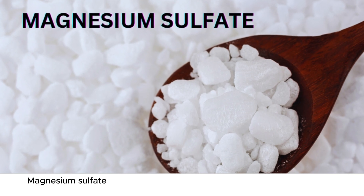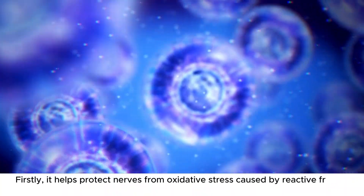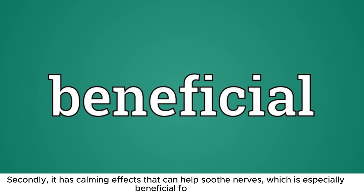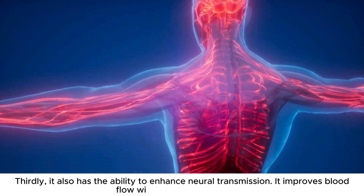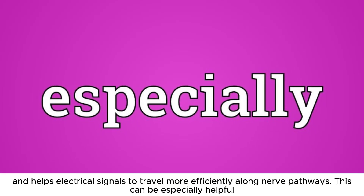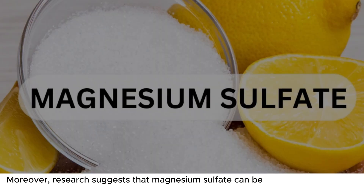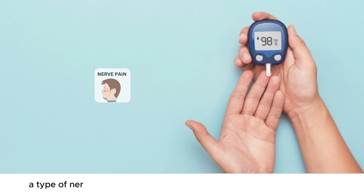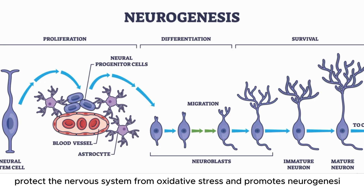Number 9: Magnesium sulfate is an important mineral that plays several key roles in supporting nerve health. Firstly, it helps protect nerves from oxidative stress caused by reactive free radicals, which can damage nerve cells and tissues. Secondly, it has calming effects that can help soothe nerves, which is especially beneficial for those dealing with anxiety or sleep disturbances. Thirdly, it also enhances neural transmission, improves blood flow within the nervous system, and helps electrical signals travel more efficiently along nerve pathways. This can be especially helpful in reducing muscle spasms and inflammation related to nerve injuries. Moreover, research suggests that magnesium sulfate can be useful in managing peripheral neuropathy and promotes neurogenesis, the growth of new neurons.